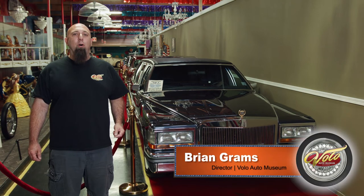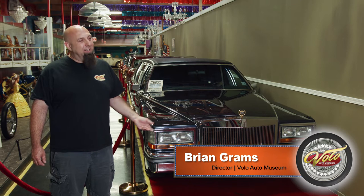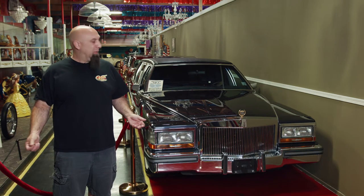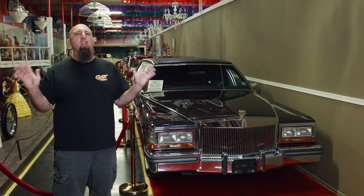Hi, I'm Brian Grabs here at the Volo Auto Museum and today we're going to take a look at this late 80s Cadillac. I know what you're thinking — why would you have a late 80s Cadillac in the museum? Well, this one's kind of a big deal. As a matter of fact, it's huge.